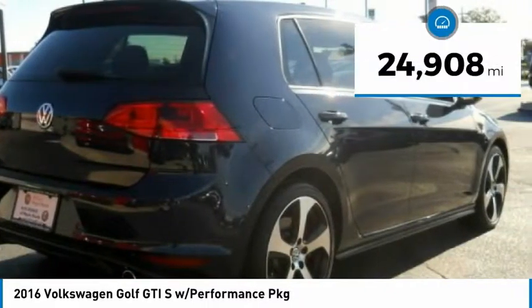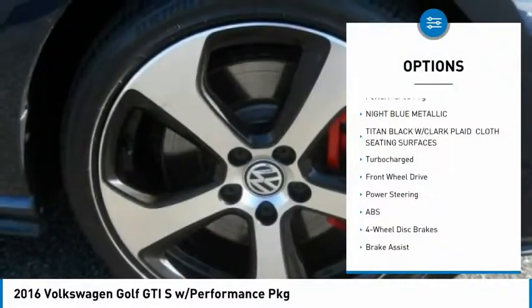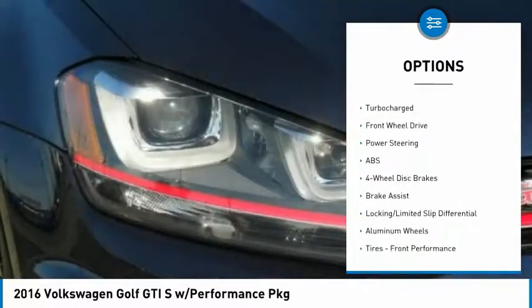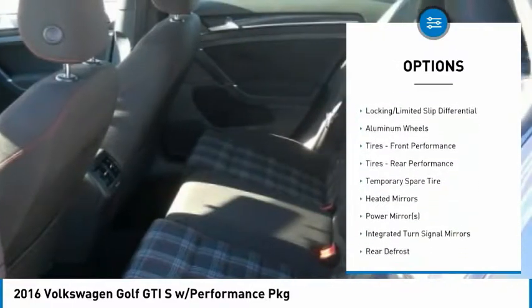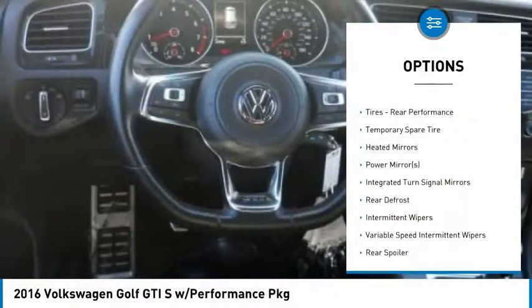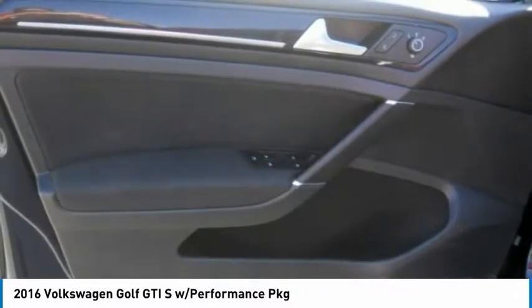This vehicle has less than 25,000 miles. Here are some of this vehicle's great options: stability control, traction control, keyless entry, steering wheel audio controls, anti-lock braking system, power passenger seat, backup camera, Bluetooth, leather-wrapped steering wheel, and driver airbag.